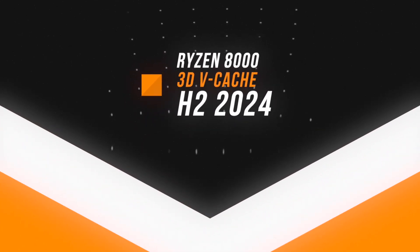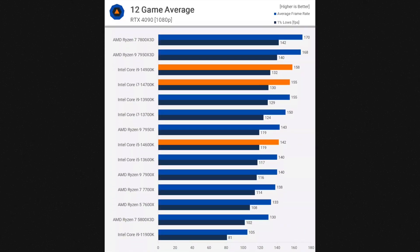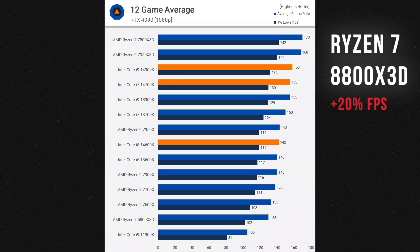Moreover, AMD is on track to launch the 3D variants of the Ryzen 8000 series CPUs by the end of 2024, potentially boosting gaming performance by an additional 10% or more on top of that. Considering that the Ryzen 7 7800X3D is already incredibly fast, just imagine gaining an extra 20% FPS with the upcoming Ryzen 7 8800X3D. Can Intel keep up?